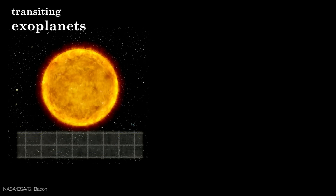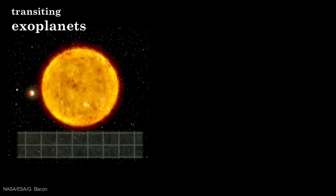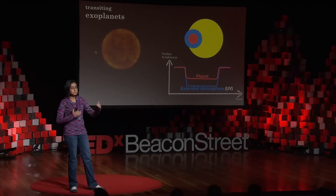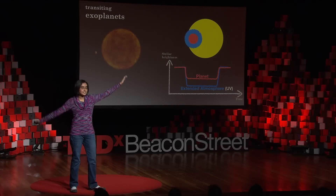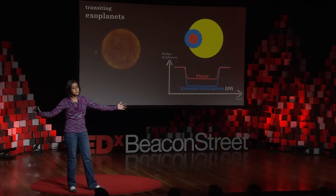Not only do we detect planets, but we can look at this light in different wavelengths. Looking at transiting exoplanets with the Hubble Space Telescope, we find that in the ultraviolet, you see much bigger blinking — much less light from the star when the planet passes in front. We think this is because there's an extended atmosphere of hydrogen all around the planet, making it look puffier and thus blocking more of the light.